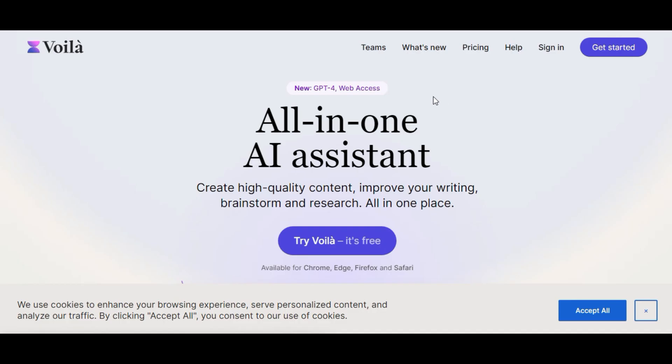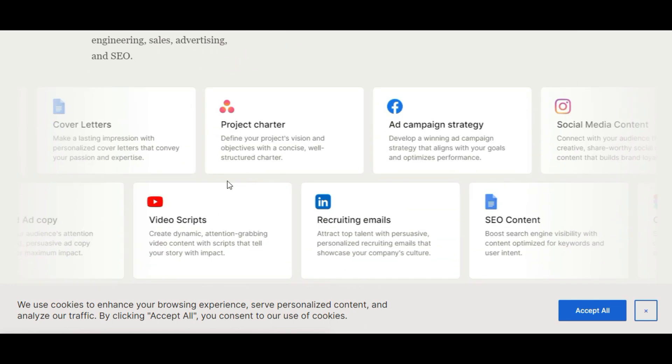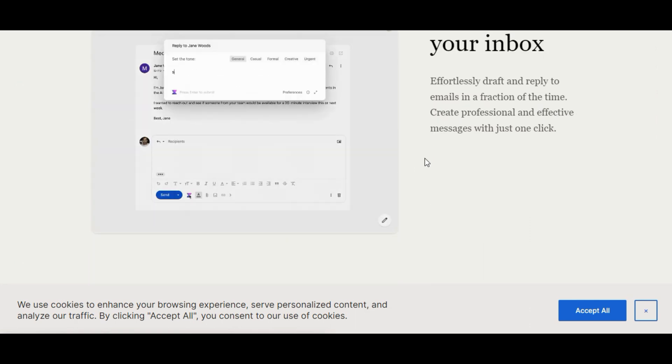3. Voila AI — an AI-powered assistant that boosts online productivity. It provides an all-in-one solution for improving writing skills, creating professional emails, generating high-quality content, and enhancing your browser. Get it at voila.ai.